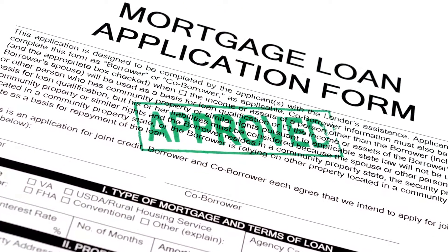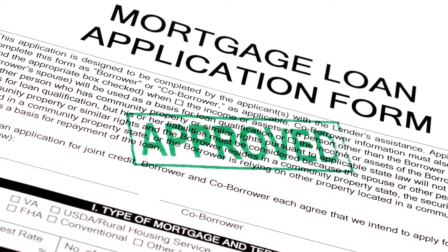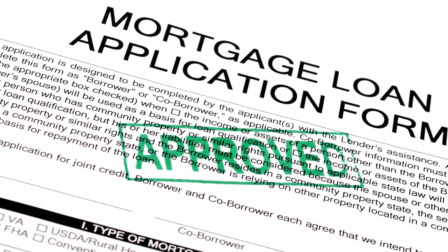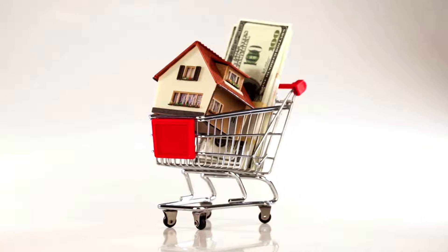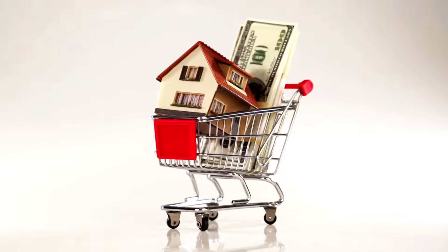One no-brainer is to get pre-approved for a mortgage. A pre-approval informs you of how much you can borrow, and it's something you will need to do at a later point anyway. A pre-approval can mean the difference between having your offer accepted or having to watch your dream home go to somebody else in a crazy market like this.